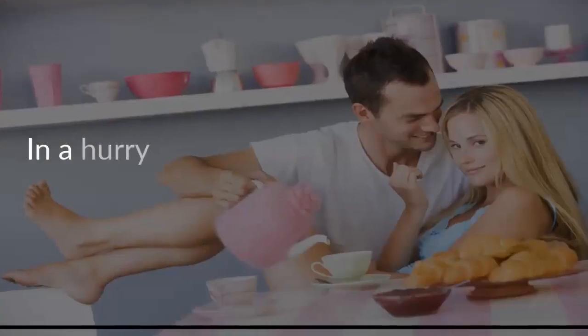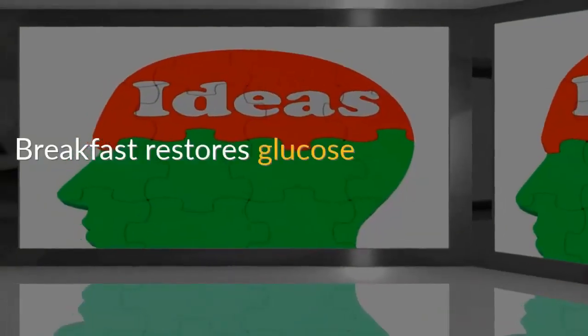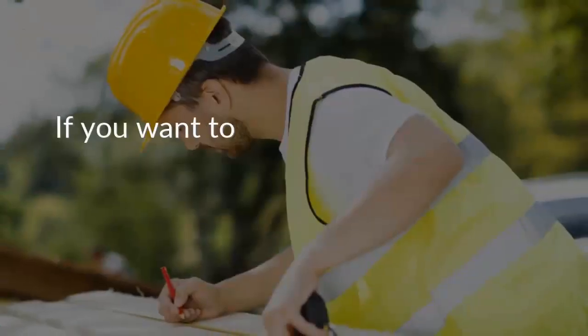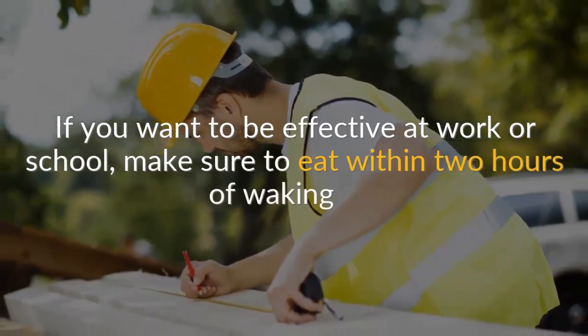Number one: breakfast. In a hurry and tempted to skip breakfast? Don't. Breakfast restores glucose levels, which the brain needs to function. If you want to be effective at work or school, make sure to eat within two hours of waking up.